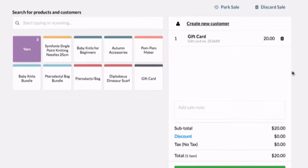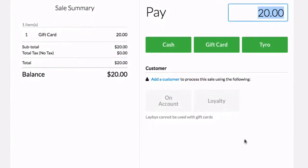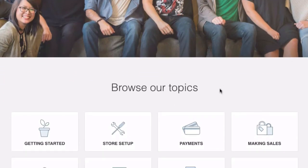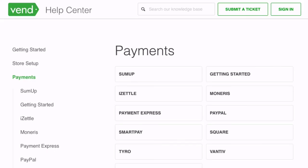Once your payment type is set up, you will see it appear on the Pay page of your sell screen. For every single integrated payment type in Vend, there are support articles and documentation to help you out every step of the way.